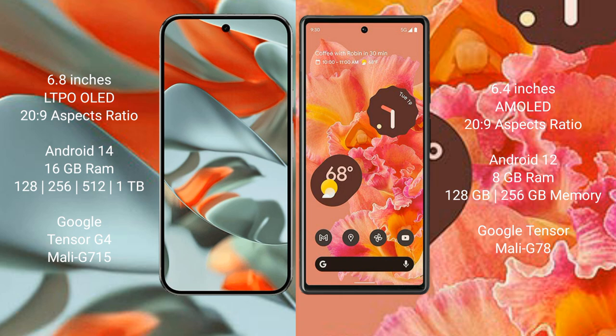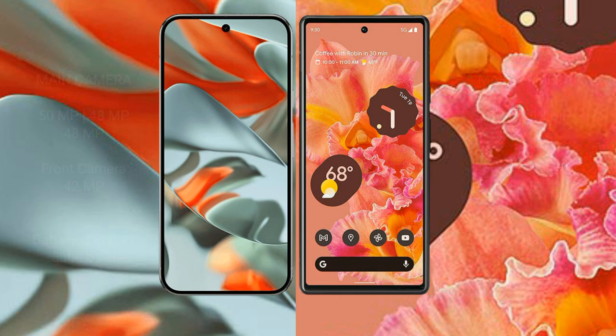Google Pixel 9 Pro XL storage options include 512 GB and 1 TB, with a dual Tensor G4 processor and GPU Mali G715. Google Pixel 6 comes with 8 GB RAM and 128 GB or 256 GB internal storage, with a Google Tensor processor and GPU Mali G78.